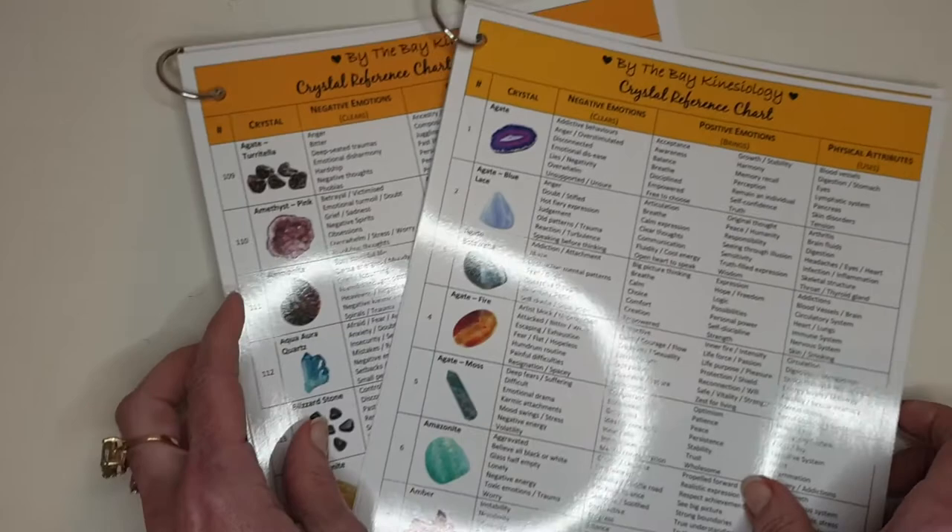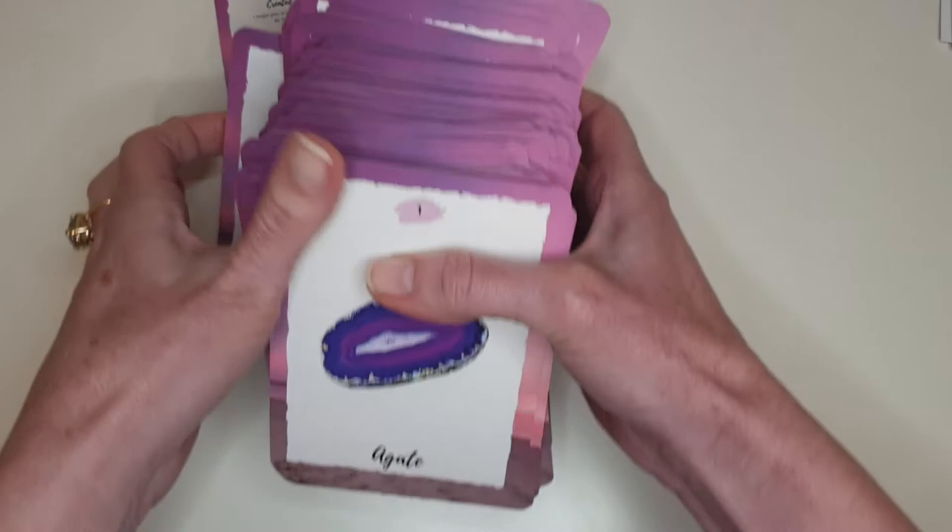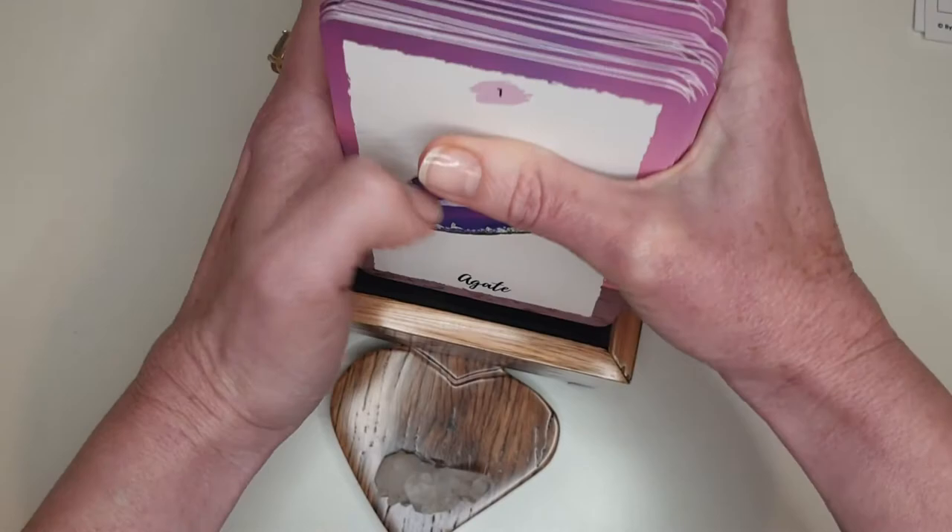I like the visual cue of being able to say to the client what does it mean to you when it comes up, getting them to have a visual — and they also feel it, because crystals are about feeling and tuning into that feeling too. It's fascinating. I hope you love them. If you want them, you can head to my website: www.bythebaykinesiology.com.au — just go to the shop and they're all in there along with a bunch of other things.